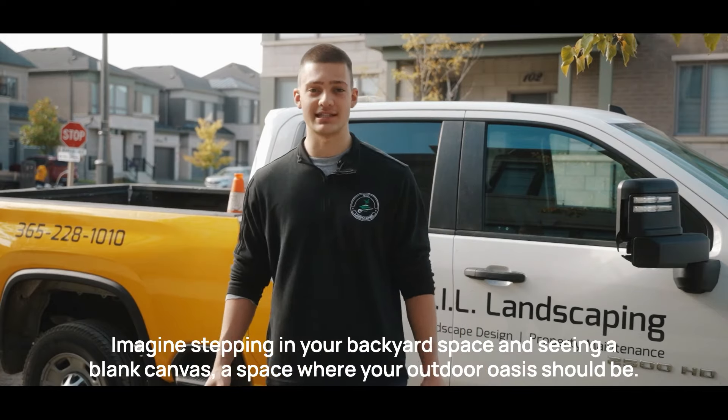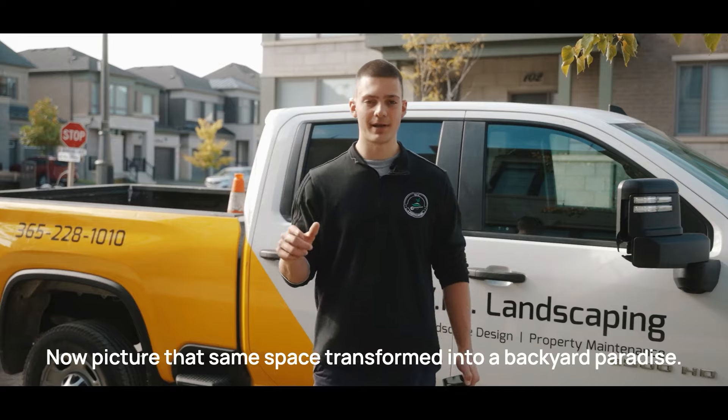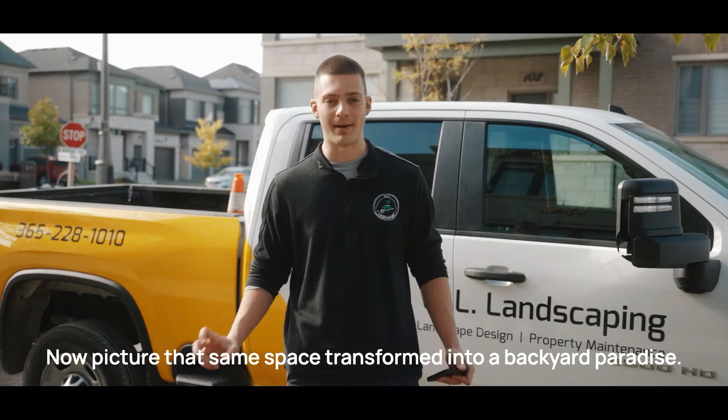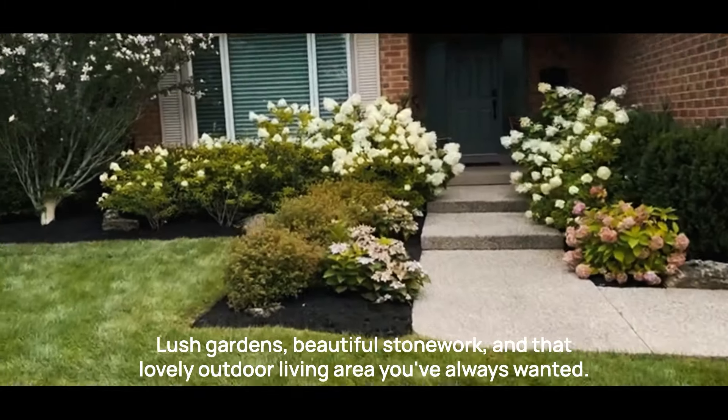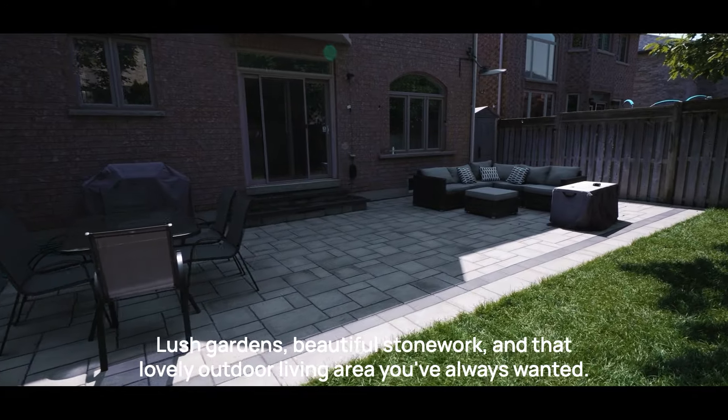Imagine stepping into your backyard space and seeing a blank canvas, a space where your outdoor oasis should be. Now picture that same space transformed into a backyard paradise — lush gardens, beautiful stonework, and that lovely outdoor living area you've always wanted.